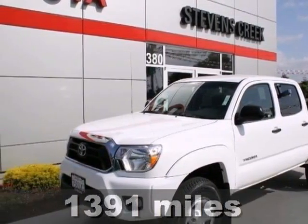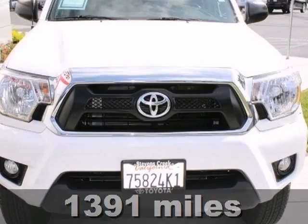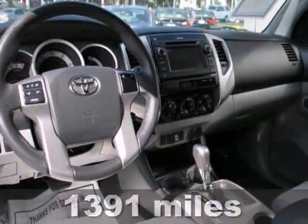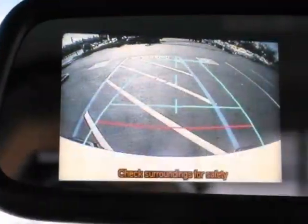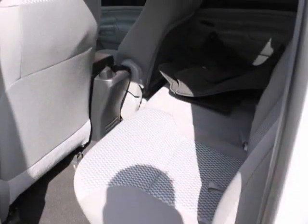You'll love this 2013 Toyota Tacoma Prerunner SR5. Its many features include stability and traction control, brake assist, a backup camera, a CD player, Bluetooth wireless, and a bed liner.